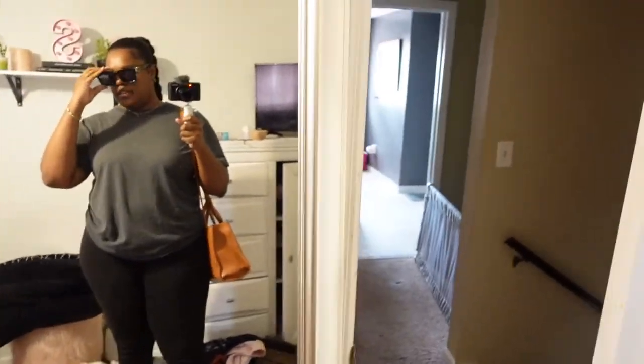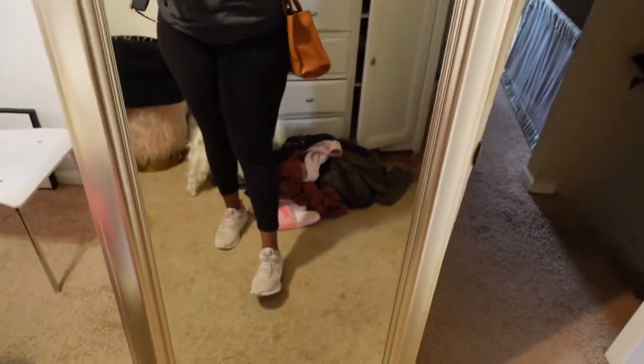Hey guys, so today is Tuesday — please excuse the background, my room is always a mess. I'm about to go run a couple of errands. First, going to the post office because I need to apply for a passport — I've never had one. I've only been out of the country once and that was a cruise to the Bahamas. I need a passport to go to Mexico. I was up all night trying to find my birth certificate and I finally found it, so that's where I'm headed.